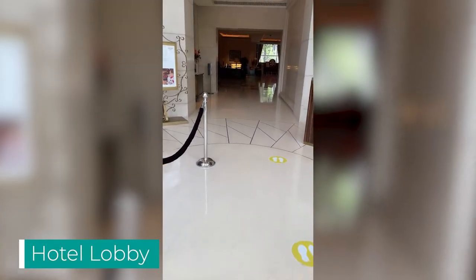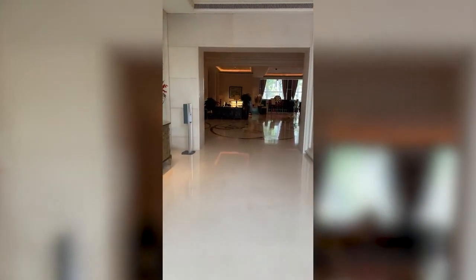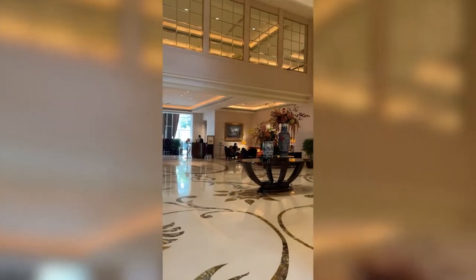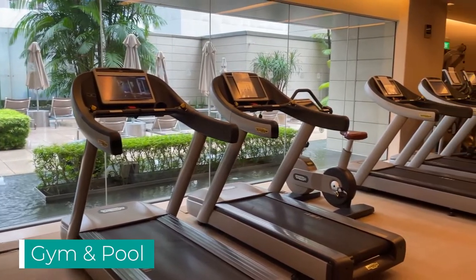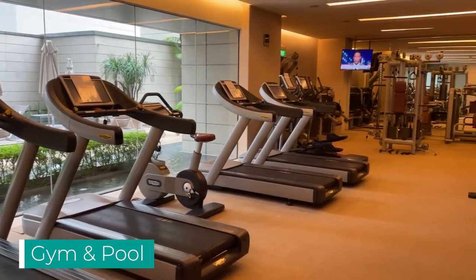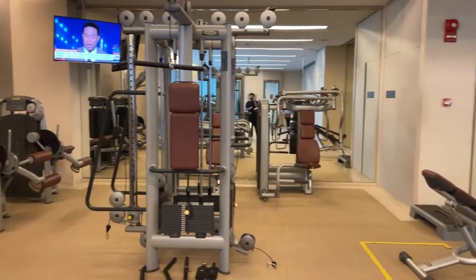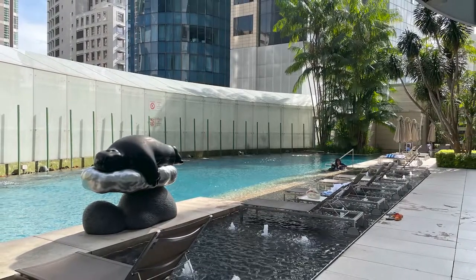Our stay here lacked the true St. Regis experience, as all the signature rituals including champagne sabering and the Bentley chauffeur services are all on pause due to cutbacks from the pandemic. The gym, pool, and spa are all open, but you need to make appointments via QR code, which limits you to a 75-minute time slot per use. The pool is also rather unimpressive on the second floor.